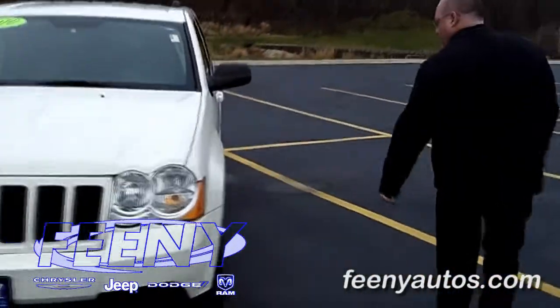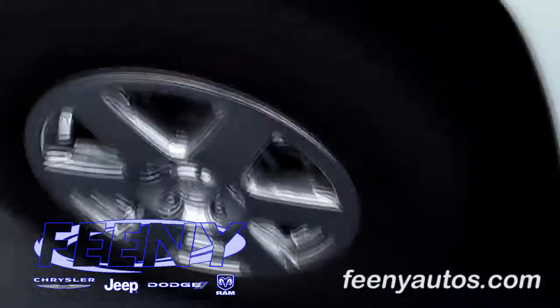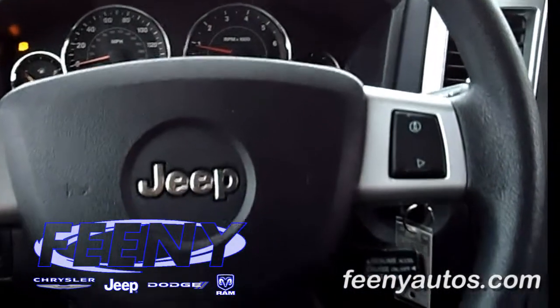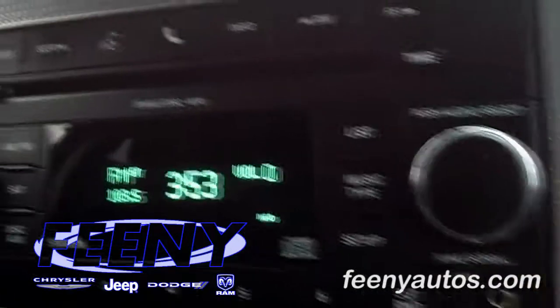17 inch chrome wheels, tires are in great shape. Interior features: you have a power driver's seat, power windows, door locks, keyless entry, cruise control and tilt steering, single CD player.